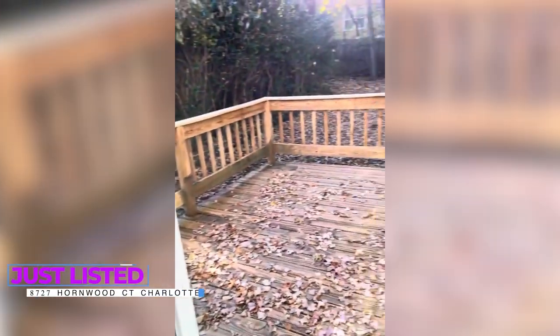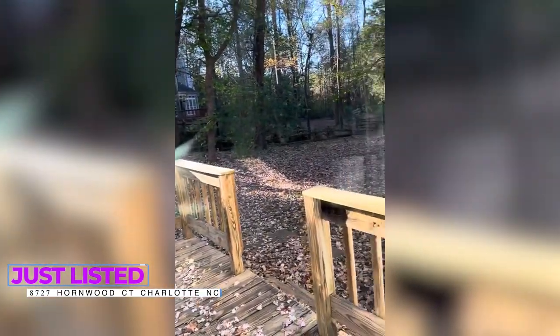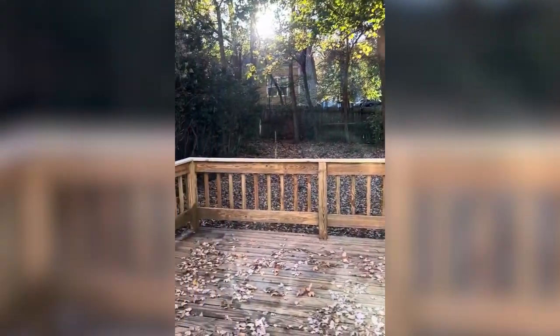Peeking outside, you can see a beautiful deck as well as a fenced-in, pretty level yard with lots of trees and landscaping.